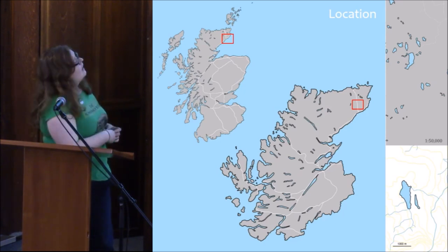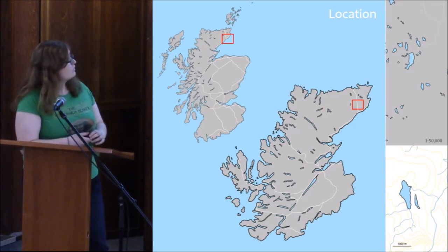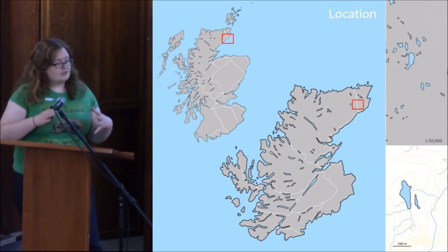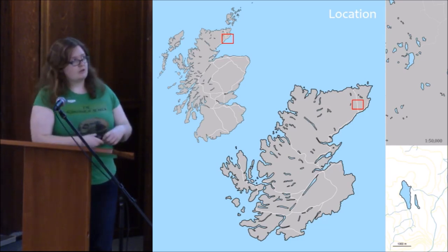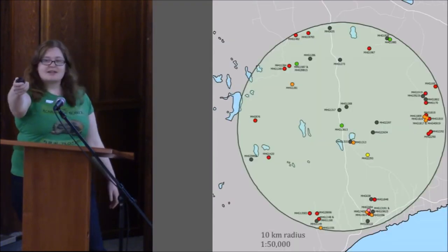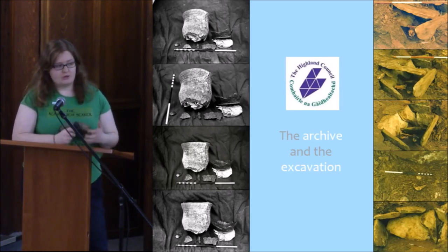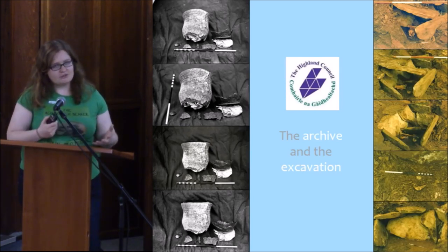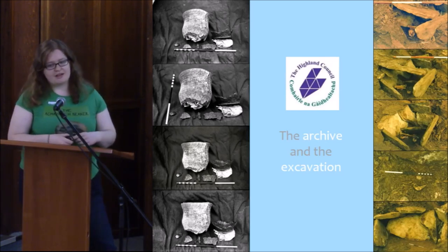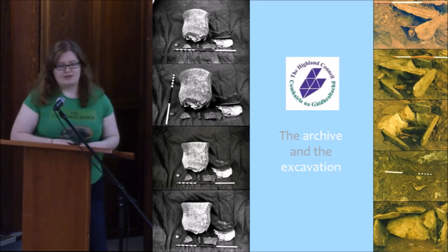I think it's one of the most northerly known beaker burials on the mainland. There are about 55 sites across Scotland where people have been buried with a beaker included, although it may be more than that. I first found out about this site when I was working for the Highland Council Historic Environment Team. One of my duties was to post to social media about interesting sites in the Highlands. When I came across the archive for this, I thought it was fascinating and I could do a little bit of research to see if we could find anything out. It had never been published and was never fully researched.